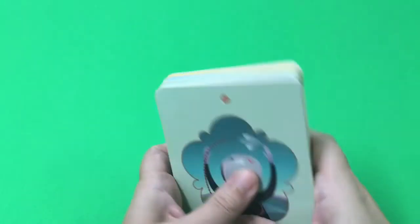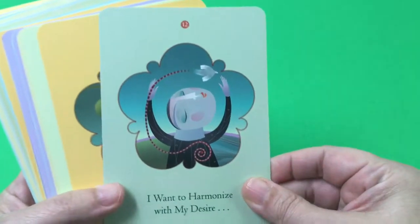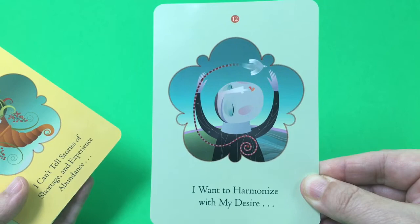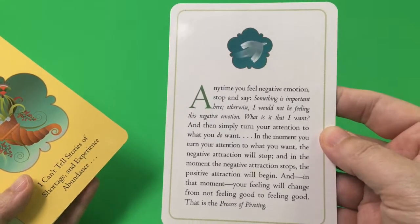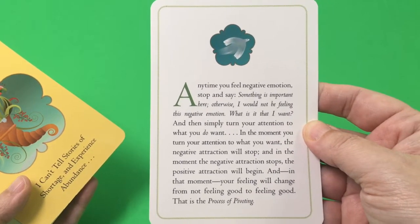The cards are plain white on the side. On the front, it will say something like 'I want to harmonize with my desire,' and then on the back it gives you an explanation of how you can do that, based on the Law of Attraction.